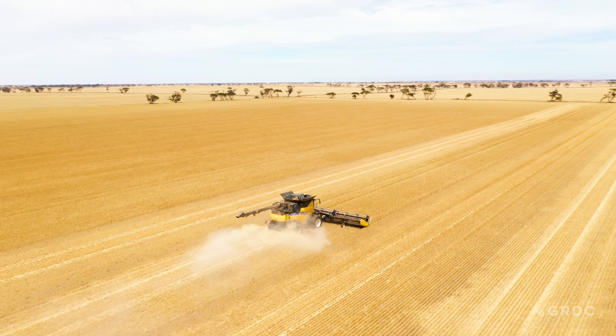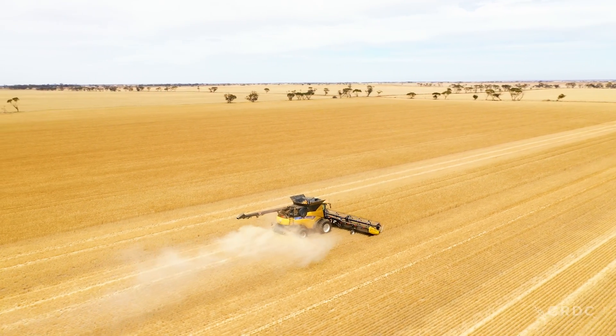What the protein monitor does is teach you how your paddock's performing. You can look at your dockets at the end of the year and see the protein out of a paddock, but to spatially see where it's coming from within the paddock — and knowing what you did throughout that year — can really give you insight into what was the right decision and what wasn't the right decision for the season.